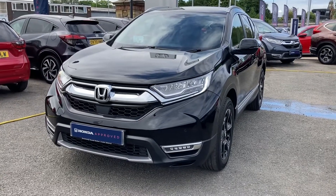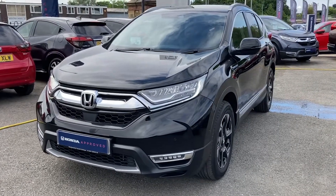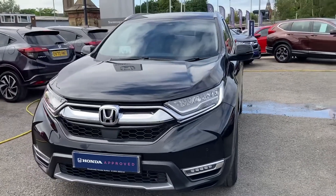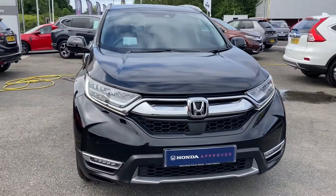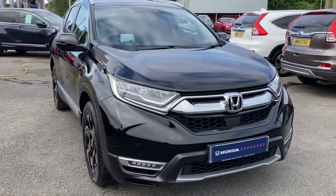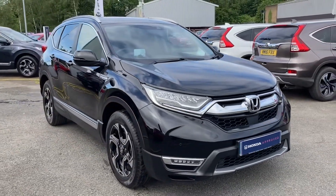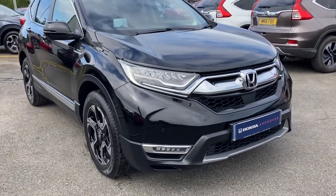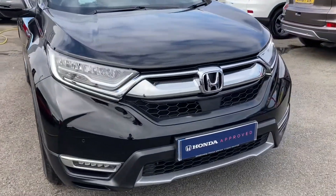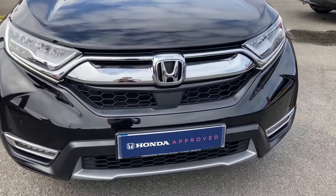Hello and welcome to Swansway Honda Bolton. My name's Charlotte and today I'll be giving you a quick video tour through this Honda CR-V IMMD 4WD Executive. It does come with some outstanding features alongside your petrol hybrid engine, and it is a 2019 reg, so it does come with 15,876 miles — exceptionally low for the age of the vehicle.